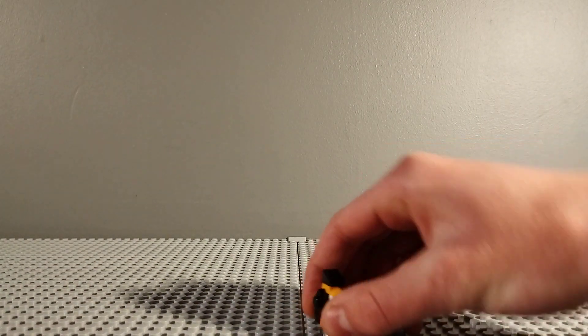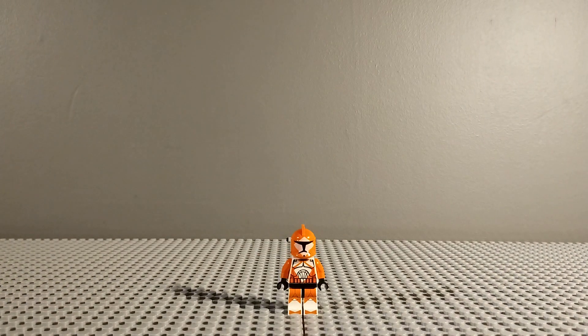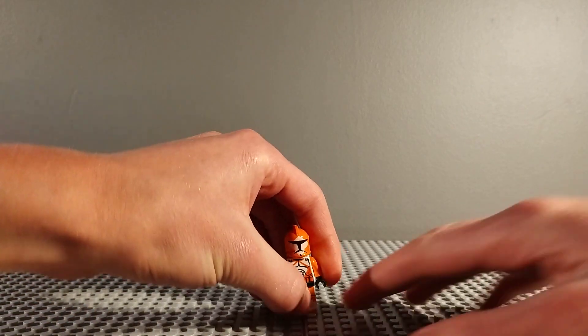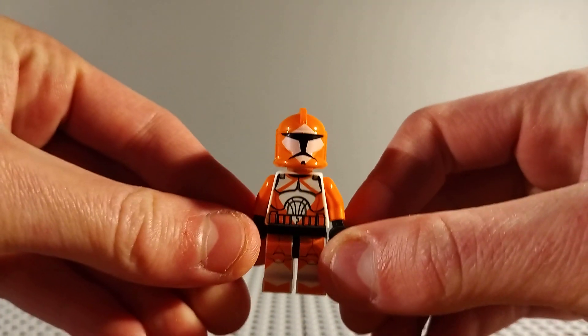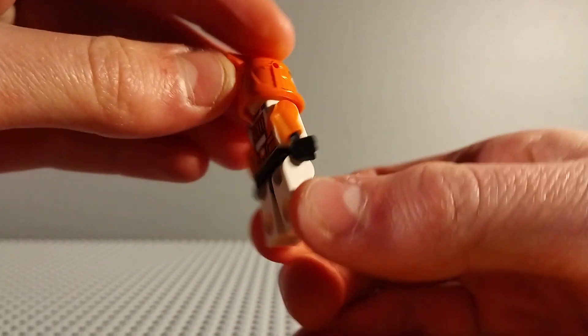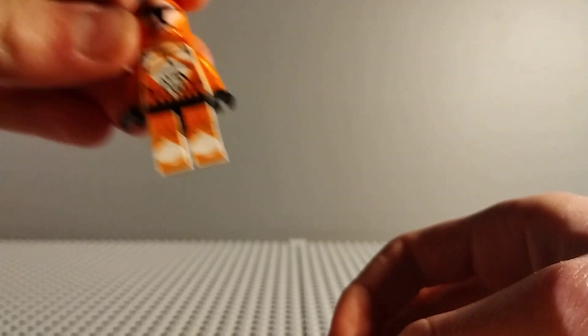First up I bought three Star Wars minifigures. First up is this Bomb Squad Clone Trooper, which I'm really happy about because I wanted to get this Clone Trooper variant. He was only about £7 but I think they look pretty cool, and they're one of the cheaper Clone Troopers.